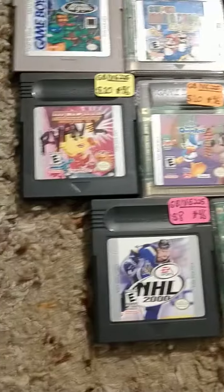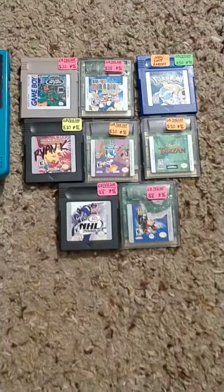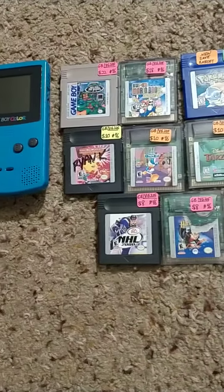I have a lot more games and systems that will be done today. I unfortunately got behind on my stuff because this past week I dealt with a disaster at my store with the roof leaking.